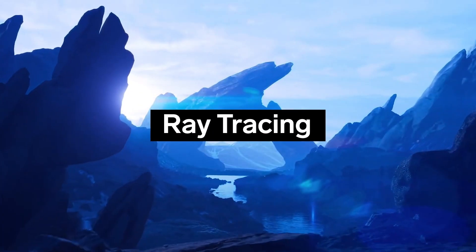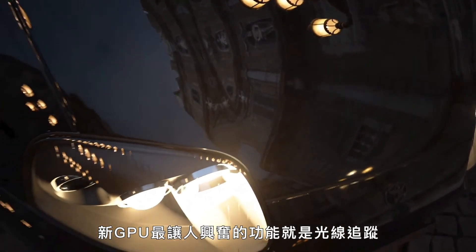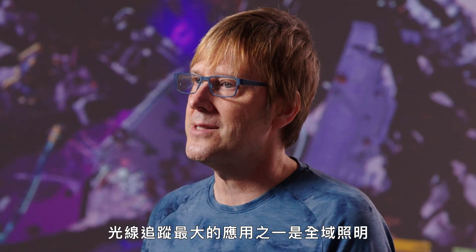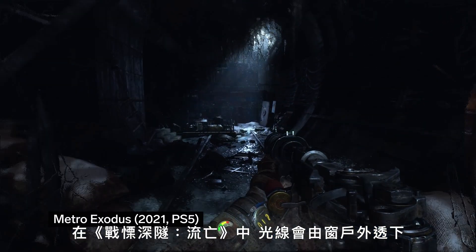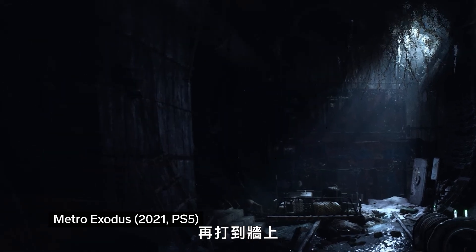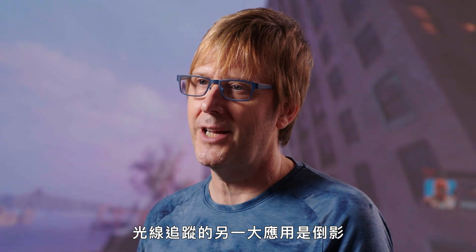Ray tracing. Without a doubt, the most exciting new GPU feature is ray tracing. One of the big uses of ray tracing is global illumination. In Metro Exodus, light streaming through a window hits the floor, hits a wall, and that bounce light is what illuminates the scene. Another big use of ray tracing is reflections, like being able to see Spider-Man reflected in the buildings he's crawling over.